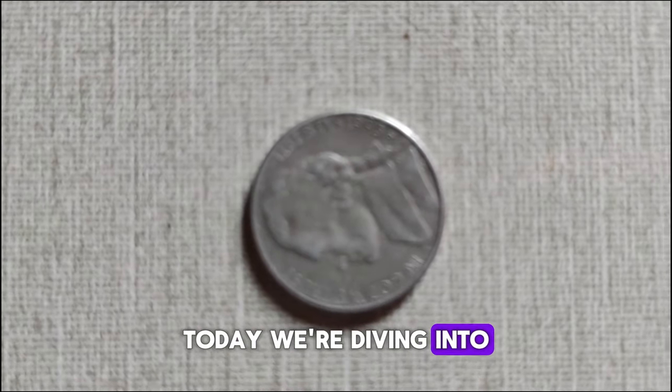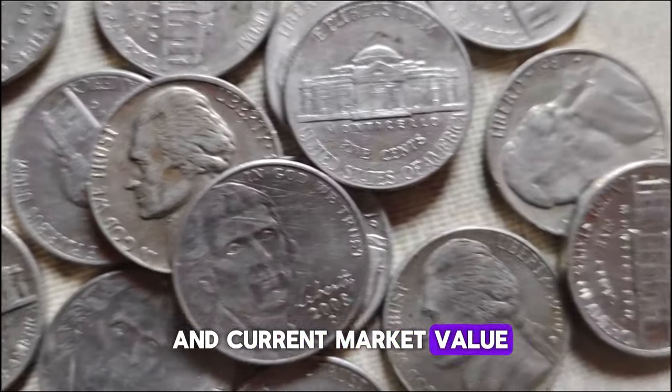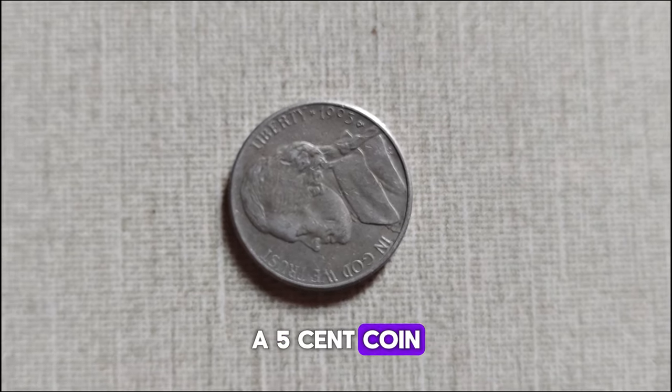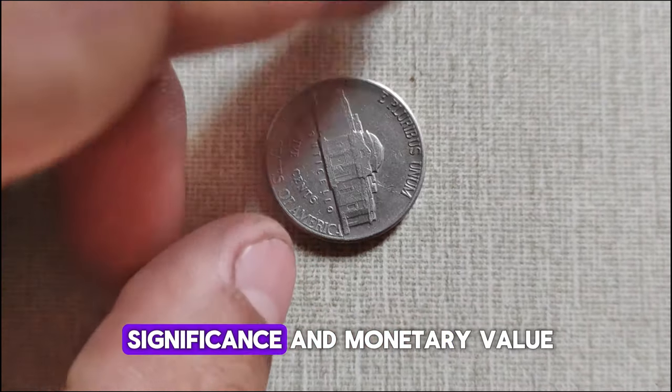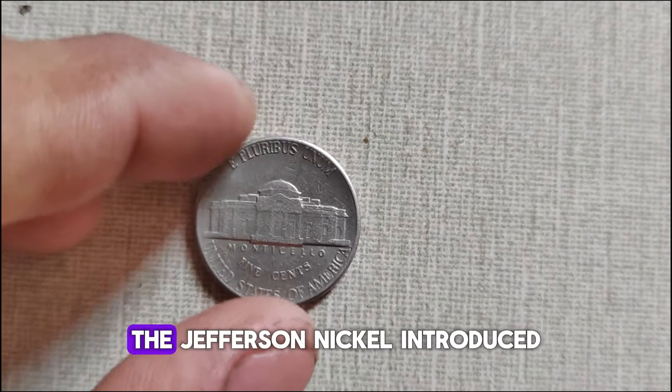Today we're diving into the fascinating world of numismatics to explore the history and current market value of the 1995 P-Mint Mark Jefferson Nickel, a five-cent coin that holds both historical significance and monetary value. First, let's talk about the history of this coin. The Jefferson Nickel, introduced in 1938, replaced the Buffalo Nickel and featured a portrait of Thomas Jefferson, the third president of the United States, on the obverse side.